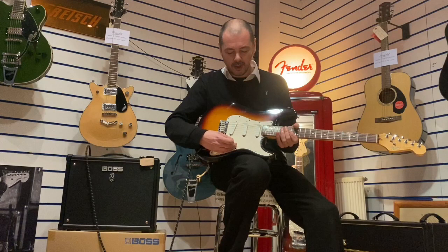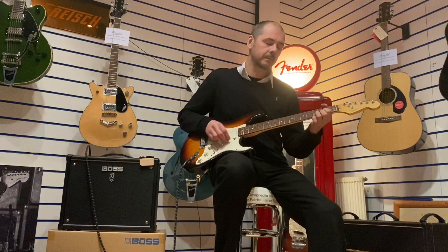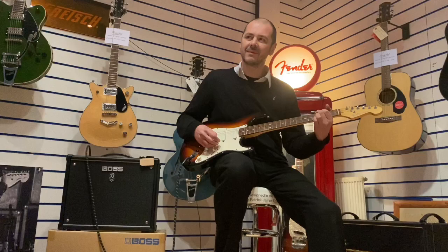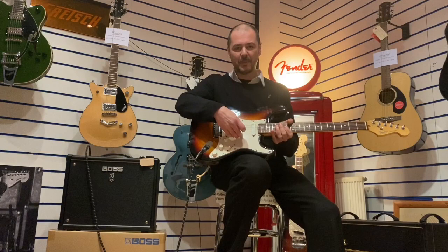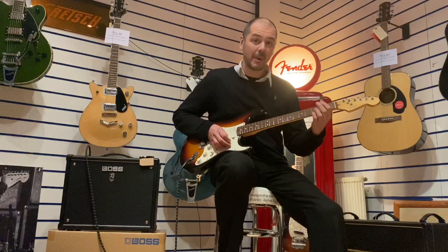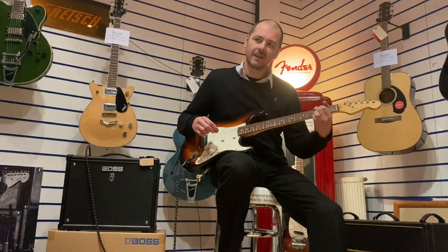So in the middle — just this middle pickup — you start to get a little bit brighter now as we're going towards the bridge. Next one along: middle pickup and the bridge pickup together. I like that — it's not too bright, you've got a bit of richness as well. Lovely stuff.